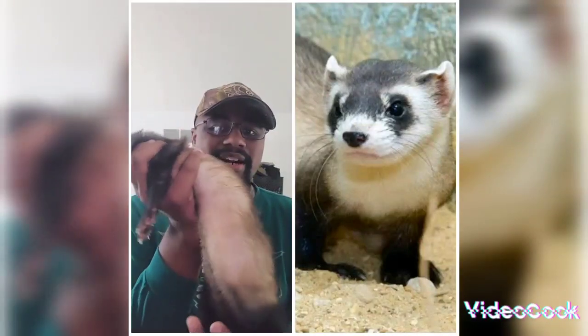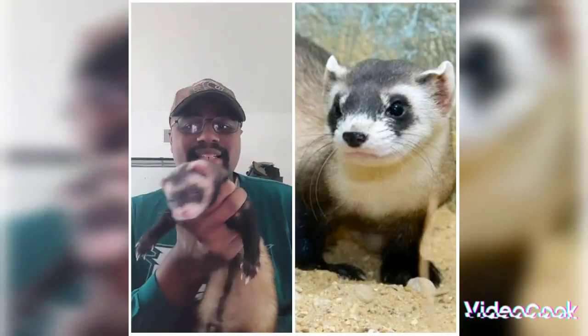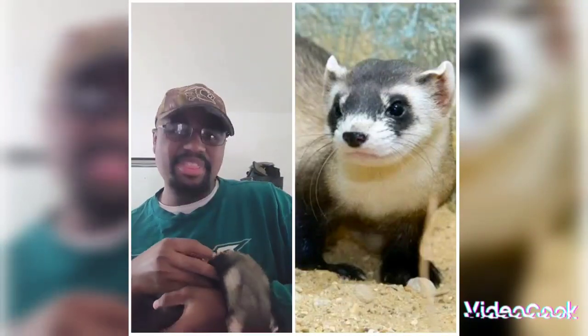Black-Footed Ferrets are a bit different from our domesticated variety. They're a little more skinnier, whereas Niko here is a little more girthy in the belly. His neck is kind of thicker, whereas the Black-Footed Ferret's neck is a little bit thinner.